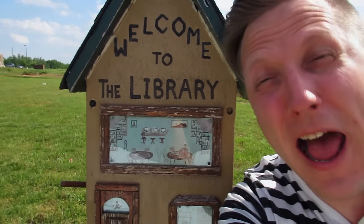Today I'm gonna find this library geocache, but it's gonna take me the biggest tool of the trade of all time. That's coming up next!